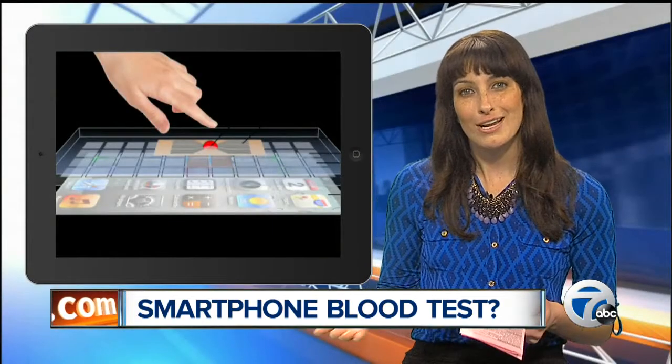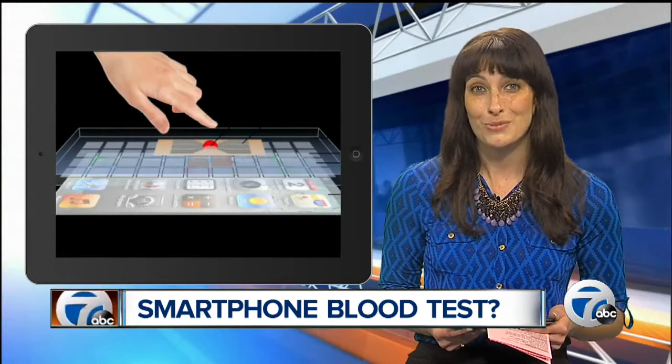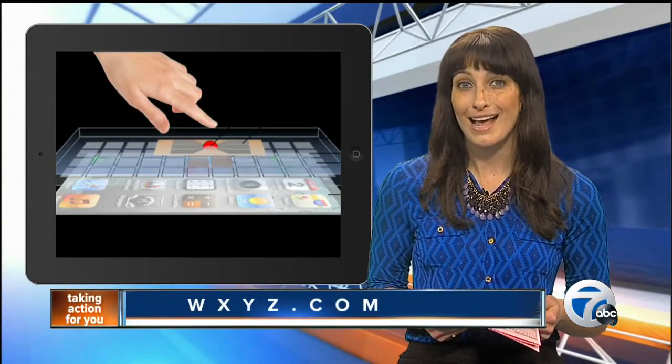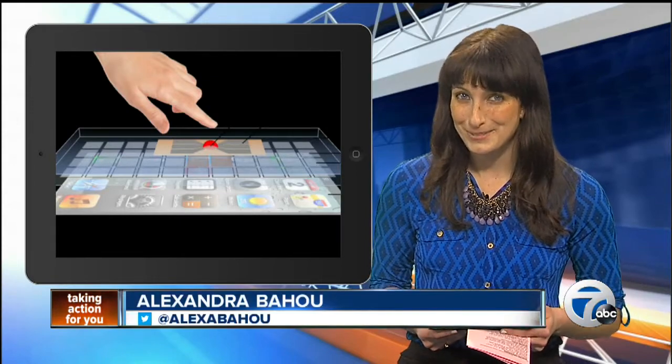Additional reports indicate that the creators are hoping to roll out the product in 2015. To read more about it, check out our homepage, WXYZ.com. For 7 Action News, I'm Alexandra Bahu.